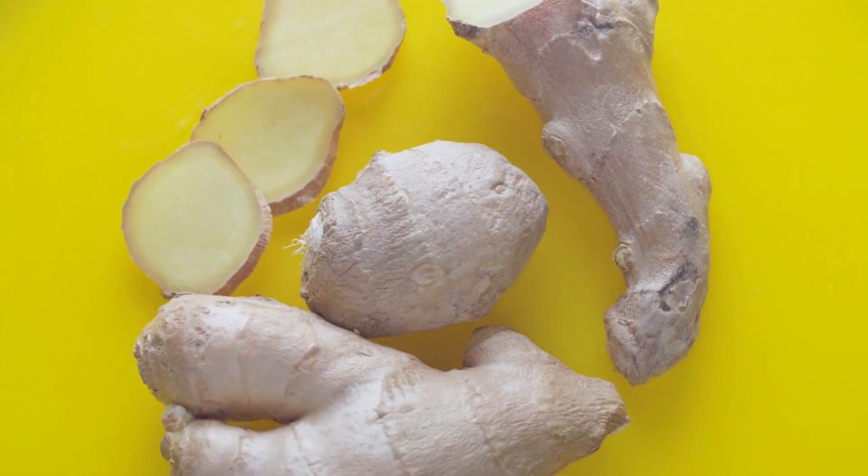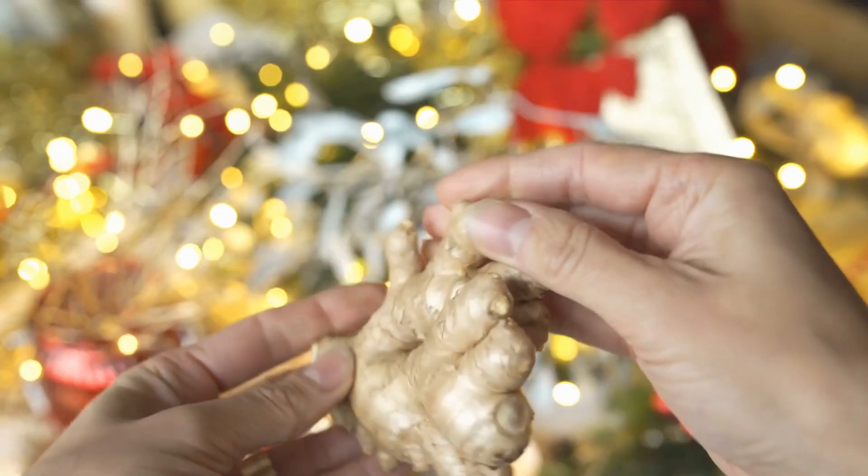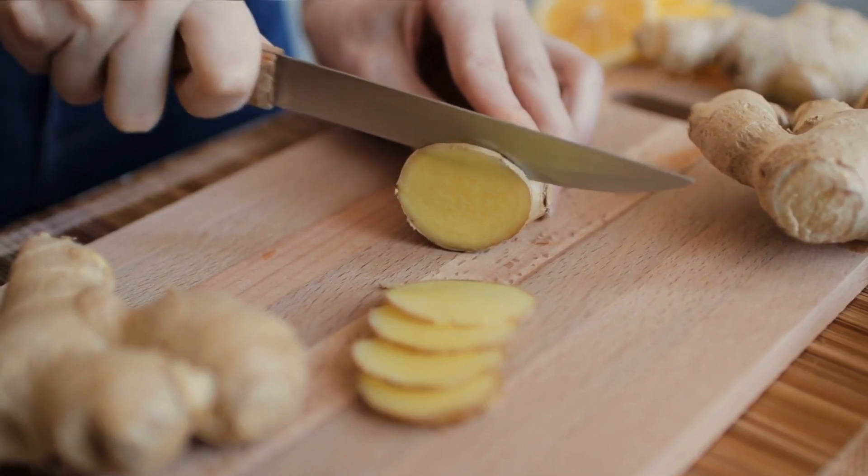Ginger contains B vitamins, vitamins C and E, minerals, and Zingibane, a digestive enzyme.